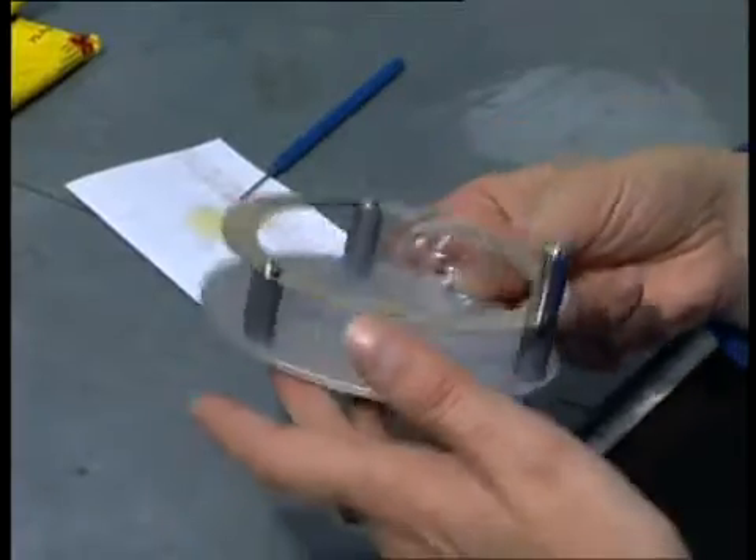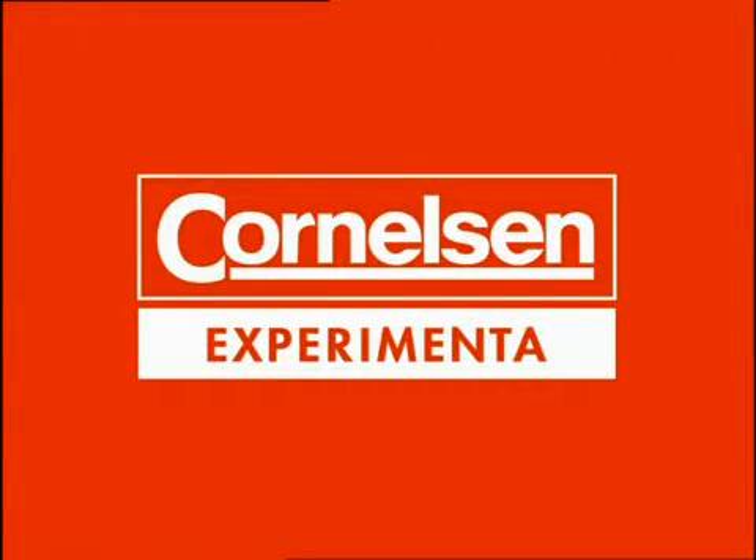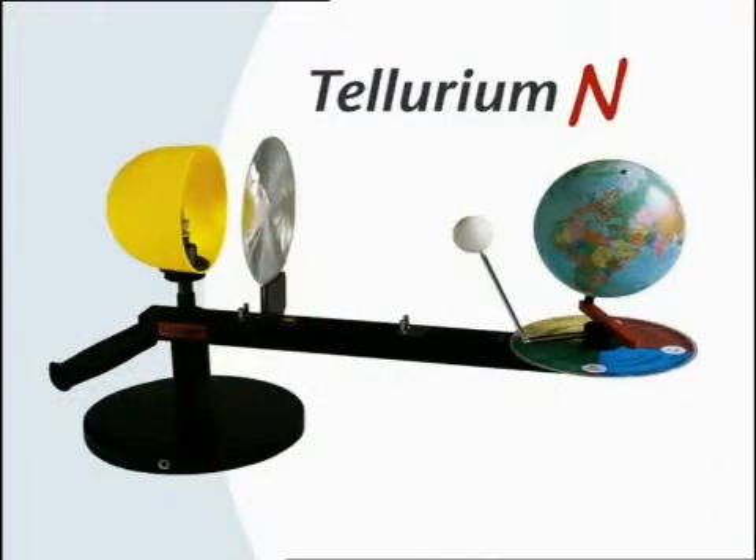Highest quality, sturdy, compact. In the famed red suitcases. On their way to children in all parts of the world, Cornelison Experimenta presents Tellurium N.